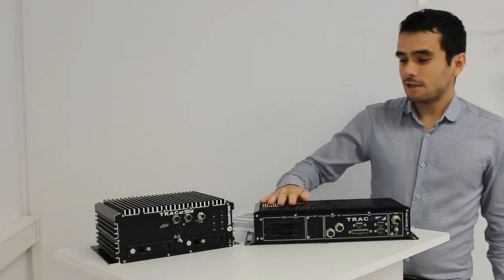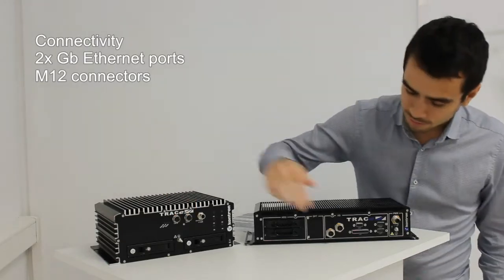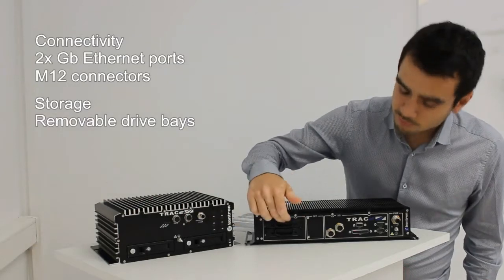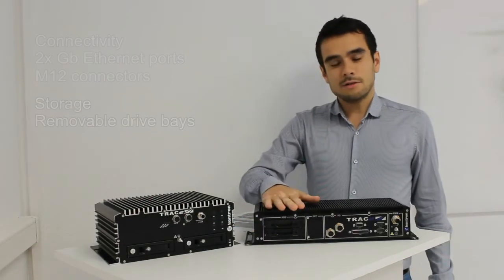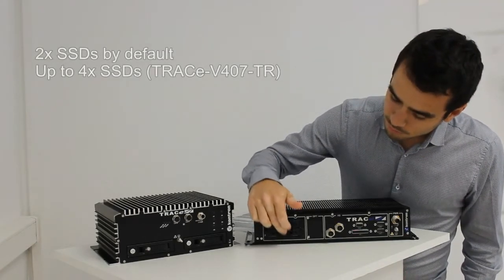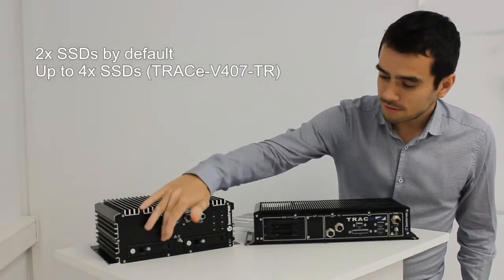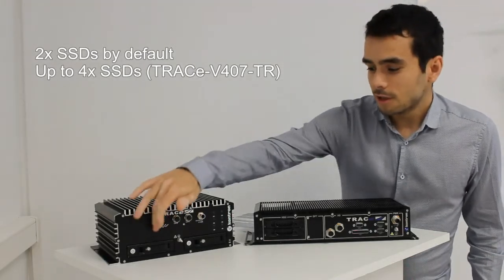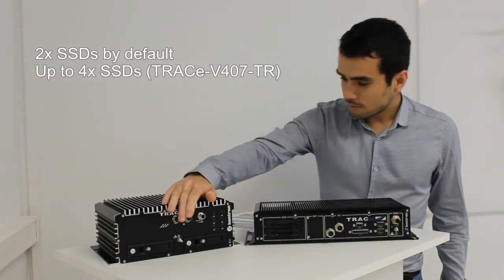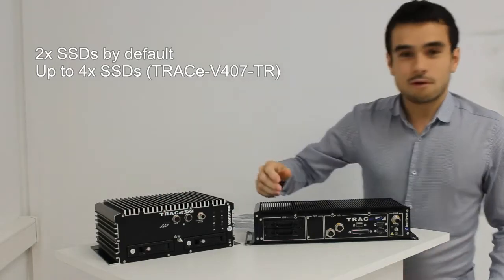Important features of this NVR include connectivity via the Gigabit Ethernet ports, and storage capacity with removable drive bays. In the V304 version you can have up to two SSDs or HDDs. On the Trace V407, by default you also have two removable drive disks, with an option to get four removable drive bays if you need more capacity. These removable drive bays are very useful because the disk can be taken easily by the police for further analysis.